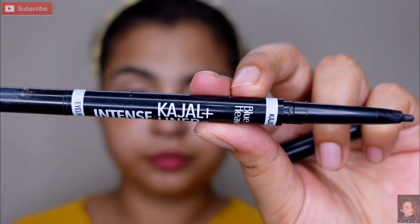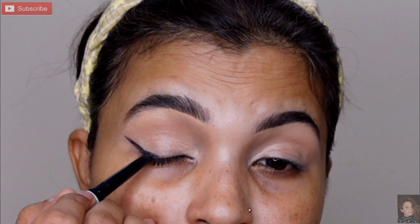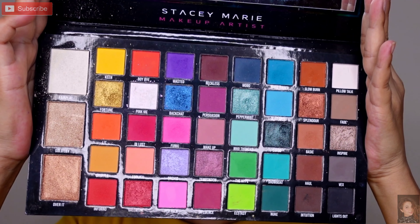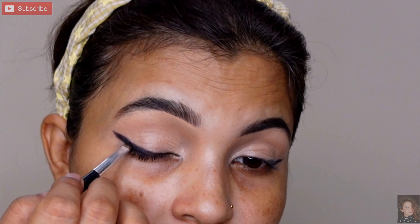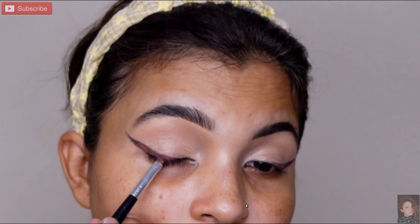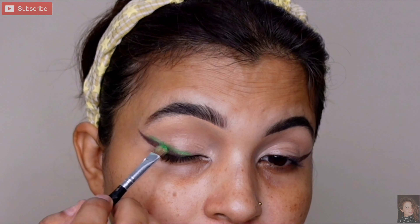Ab moving to eye makeup. Eye makeup ke liye ek hi palette le rahi hoon jisme saare shades mil jayenge. Pehle Blue Heaven ka kajal le rahi hoon aur ek wing create kar rahi hoon — generally ek simple wing create kariye. Phir palette mein se pehle black shadow pick kar rahi hoon aur lower lash line ke upar thoda sa dark intensity ke liye press kar rahi hoon. Uske upar thoda sa brown shadow bhi le rahi hoon.